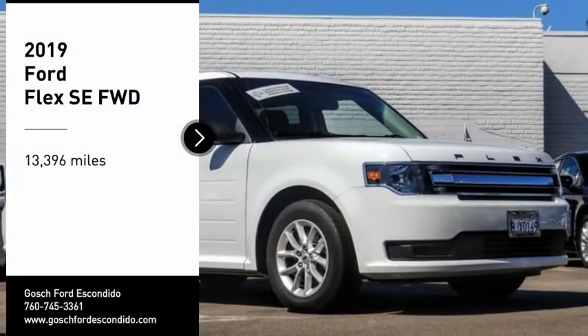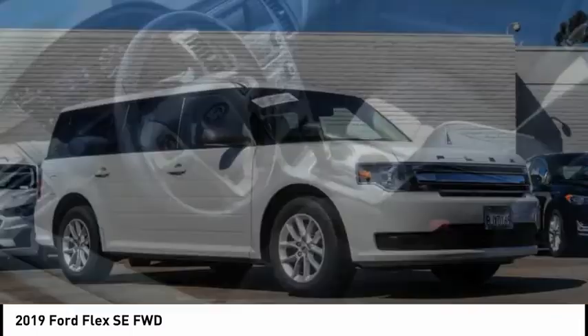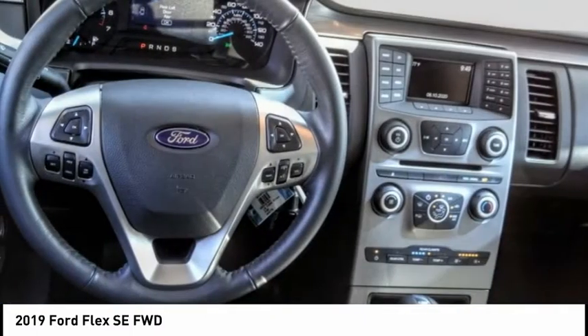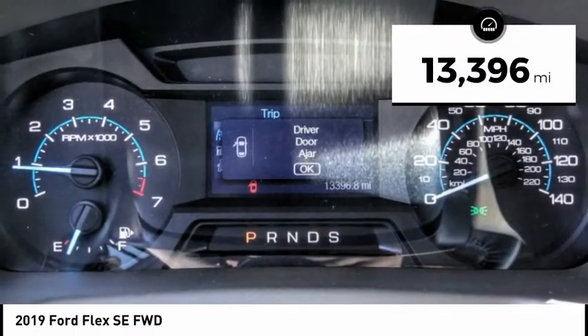You are going to love the 2019 Flex. Flex isn't just exciting to look at, it's exciting to drive. It hunkers down, puts a limit on lean. This vehicle has less than 15,000 miles.